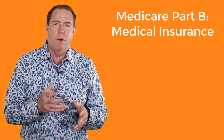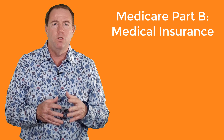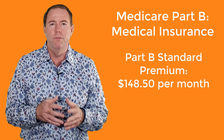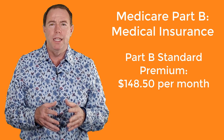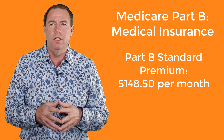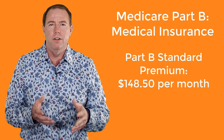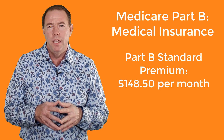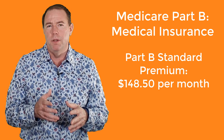Medicare Part B is called medical insurance. Unlike Part A, which is premium free, Part B has a monthly premium. For most folks in 2021, the standard premium is $148.50 per month, and that's for individuals making less than $88,000 a year and for those that file taxes jointly making less than $176,000 a year. The premiums go up to as much as $504.90 per month for high earners.